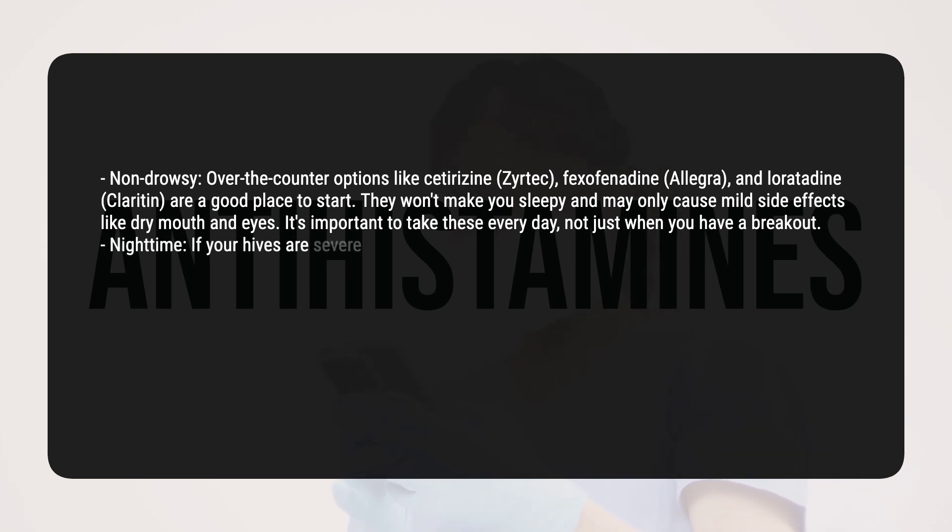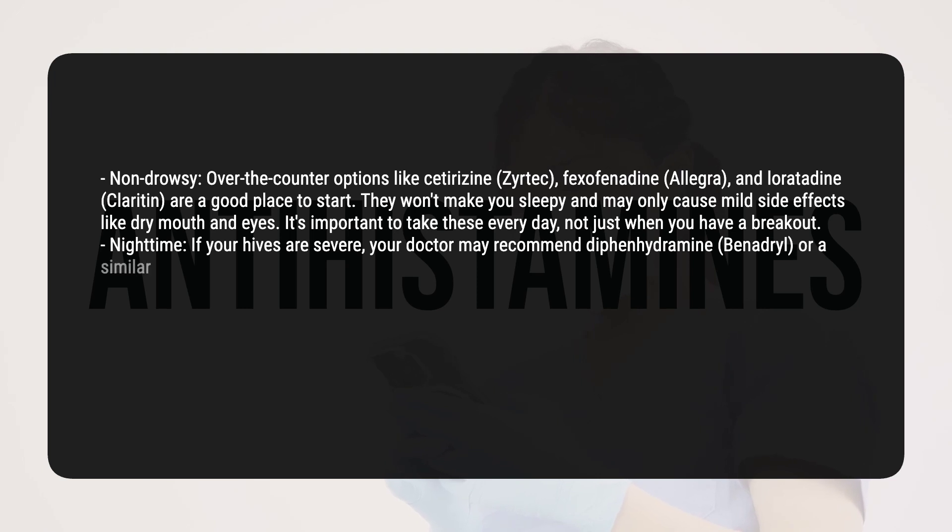For nighttime use, if your hives are severe, your doctor may recommend diphenhydramine (Benadryl) or a similar medicine to be taken at night because it can make you drowsy.